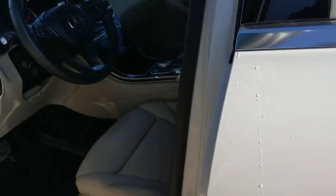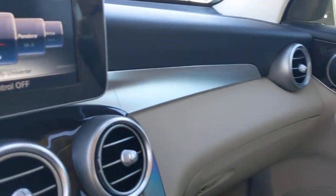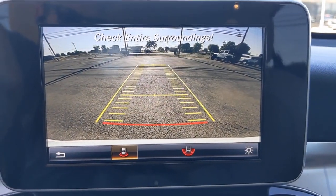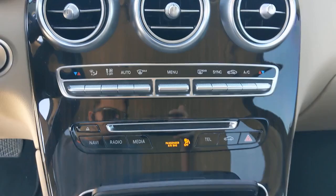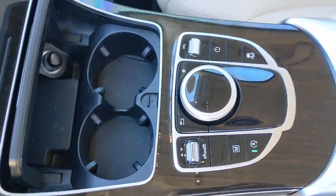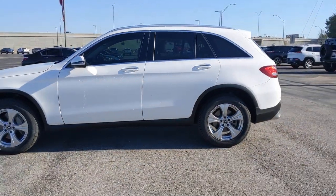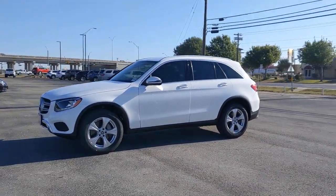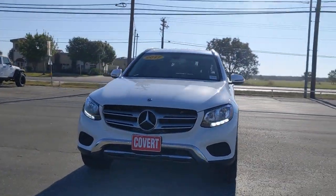Take confidence along on every drive. Get into the GLC 300 SUV. Come in for a fun and easy road test — our team will make it the best part of your day. Welcome. Let's get to it.